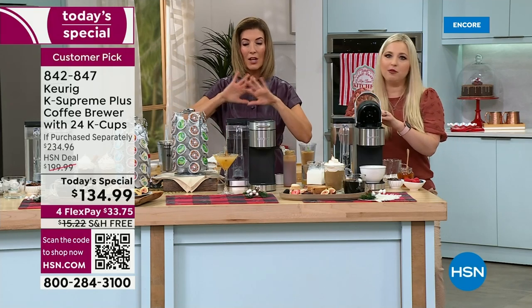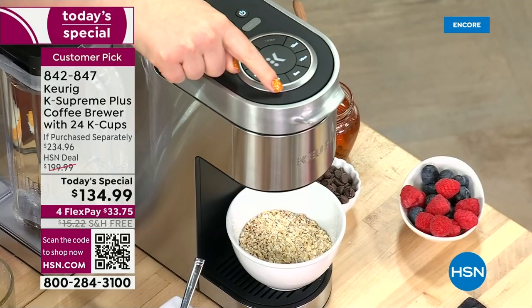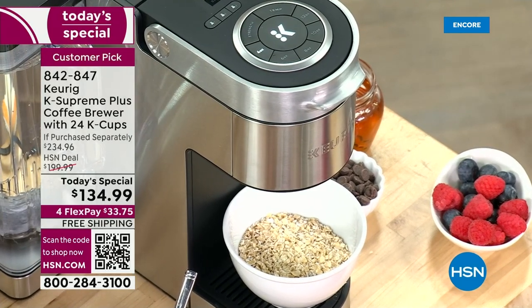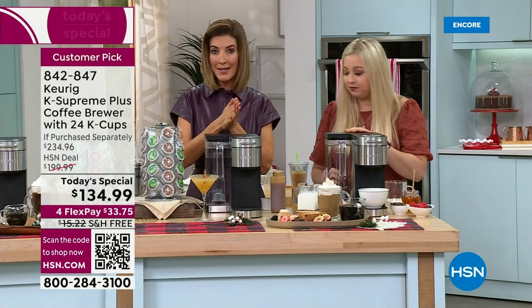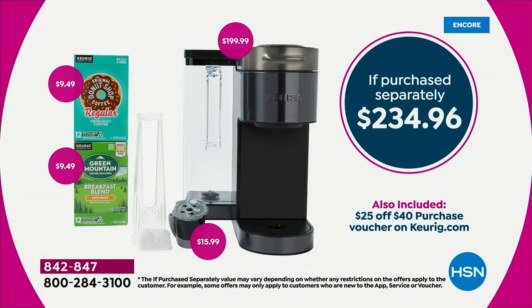This is $100 off retail — no other company or retailer has the Keurig Supreme Plus at this price. Make sure you're comparing Keurig to Keurig: this is not the basic Supreme — that is their previous model. The Supreme Plus has all the upgrades where you can customize everything. Everywhere else it's $199 just for the coffee maker alone. We have it for $134.99 — the lowest price anywhere in the country.